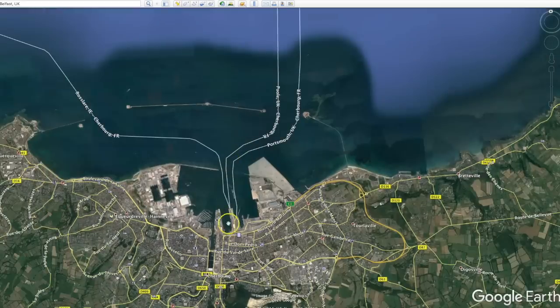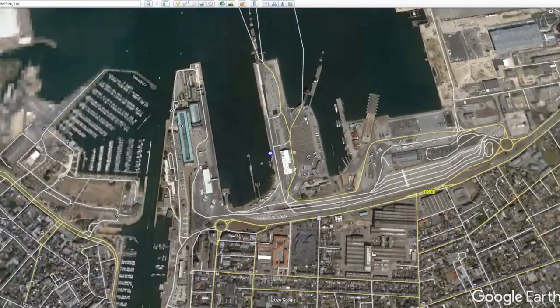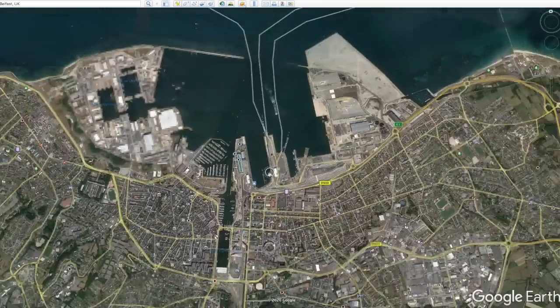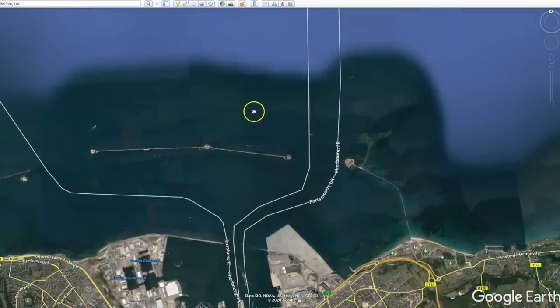The Titanic couldn't dock in any of the docks at Cherbourg — it was too big — so it had to anchor offshore and the passengers had to be ferried out to where the Titanic was waiting for them.